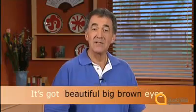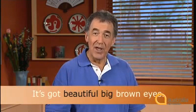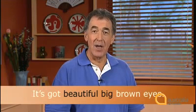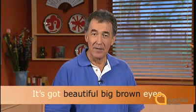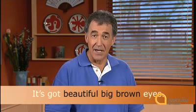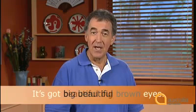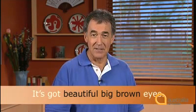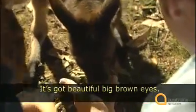Now listen to Anne use three adjectives in a row to describe a kangaroo's eyes: it's got beautiful big brown eyes. Beautiful and big are both adjectives that describe qualities. You say them before the colour brown. But you can also say it's got big beautiful brown eyes — usually we would say beautiful big brown eyes. Try saying it with Anne: it's got beautiful big brown eyes.